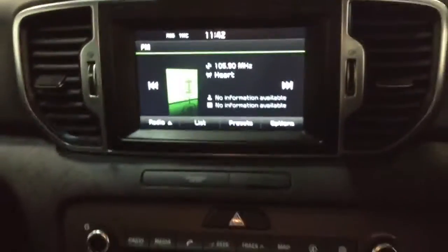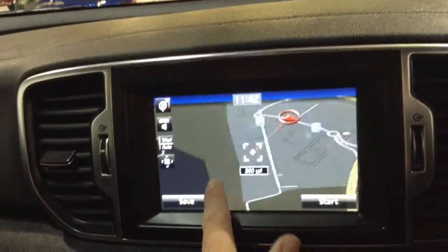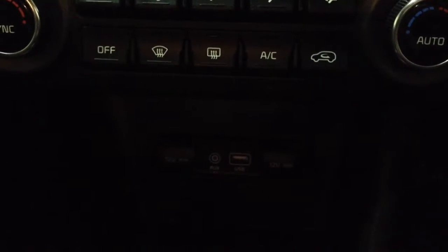This vehicle also has satellite navigation via the map and nav button, which you can navigate freely using the touch screen capabilities. Moving down, you've got your air climate controls as well as a power outlet, auxiliary input, and USB inputs for all your various gadgets.